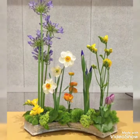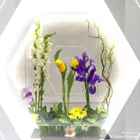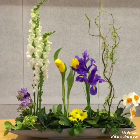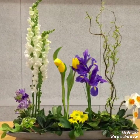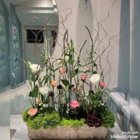Hey guys, welcome back to my channel. I hope you all are fine and doing great. In today's video, I am going to show you some most beautiful, trendy, adorable, and very charming collection of flower decorations. These are the stunning flower decoration ideas that you are watching in my today's video. I hope you're enjoying watching these stunning ideas.